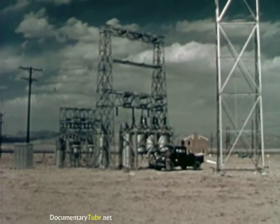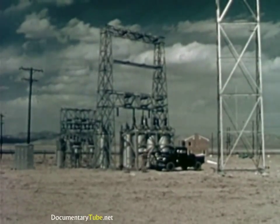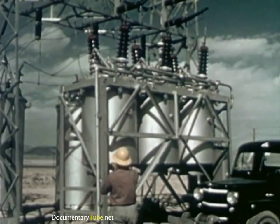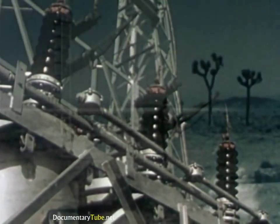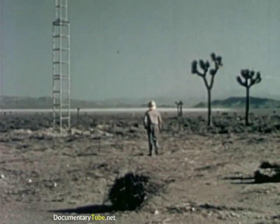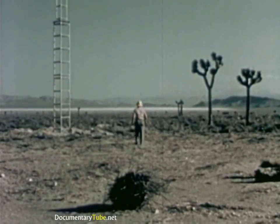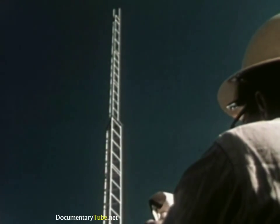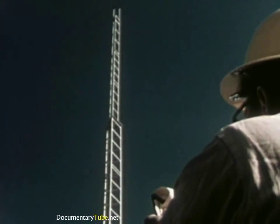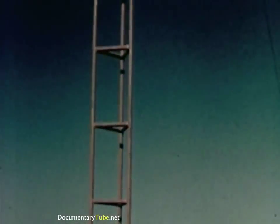One complete transformer substation has been erected relatively close to the shot tower. A second substation and power lines have been placed at a much greater distance from the tower. Thinking about news during an atomic attack, I asked about radio towers. Two kinds are to be tested: one tower is self-supporting without guy wires, the other has supporting cables. Both types are very common.